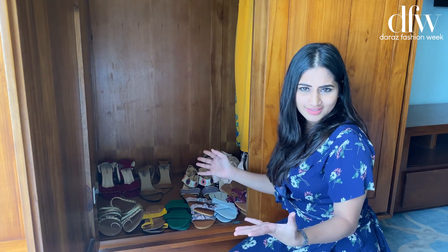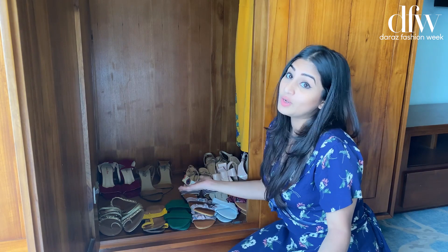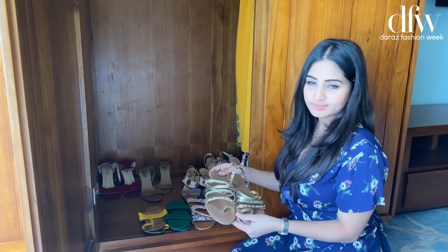And these are a few of the flats that I wear often with almost all my long dresses. And this is my favorite out of my flats.